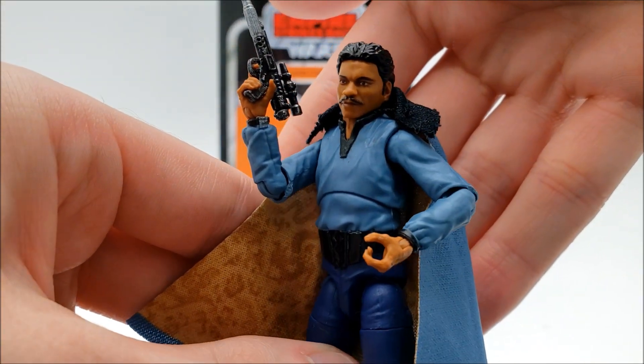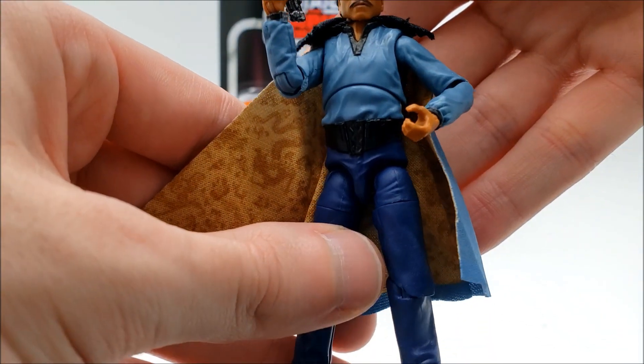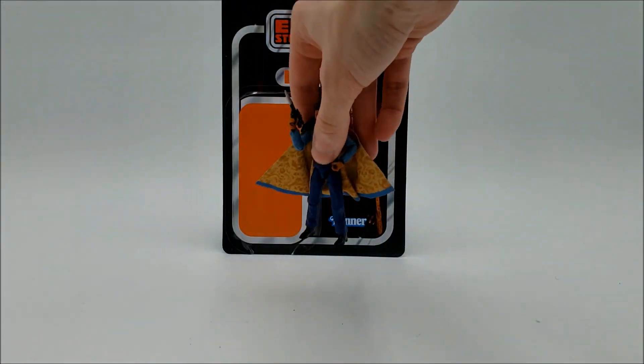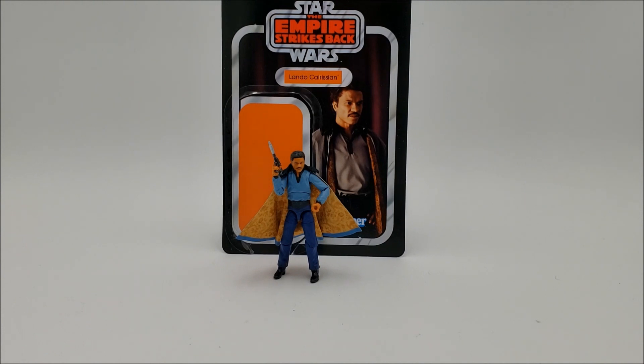One last look at Lando. Would I recommend him for your collection? Definitely. It's the perfect Lando in three-and-three-quarter inch scale, and if you can only have one for your collection, this is the one Lando to get. You don't have to look too hard for him because you can find him at just about every retailer still, as of the time of this video. And even when some years go by, I imagine Lando will not be that hard to find.